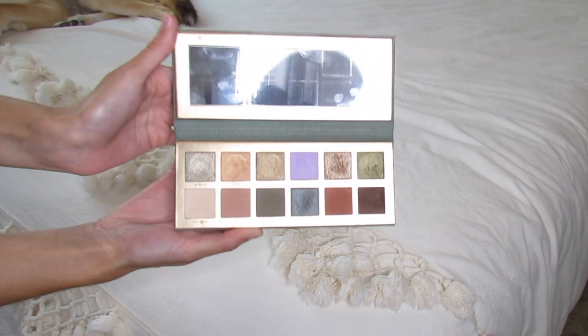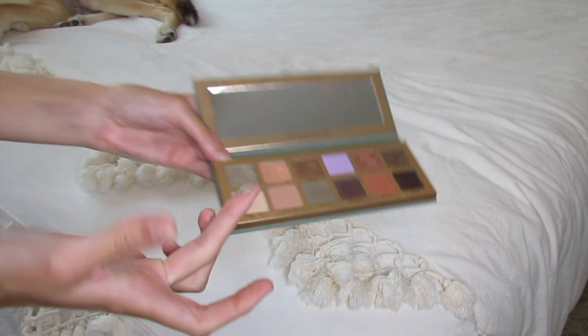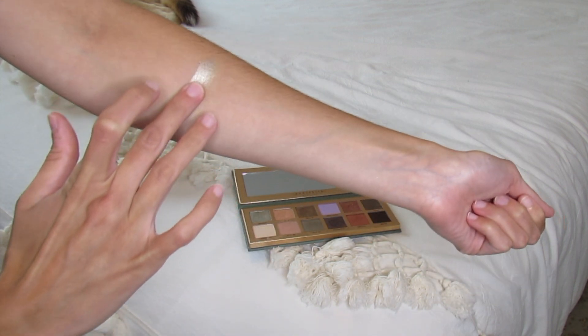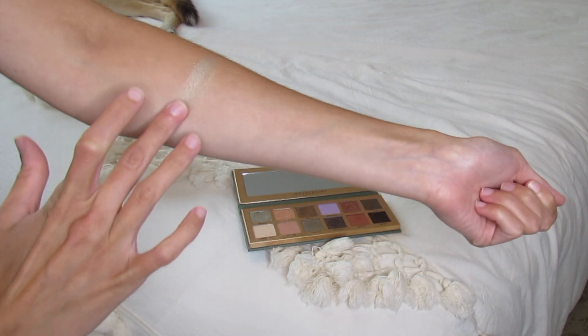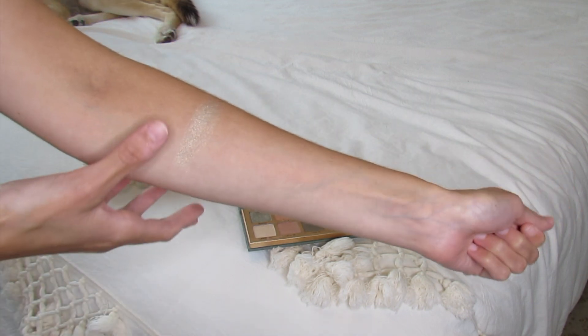And we'll just jump right into the swatches. So this is Wings. Wings is like a pastel green gold shimmer shade. It blended out like butter — super stunning.